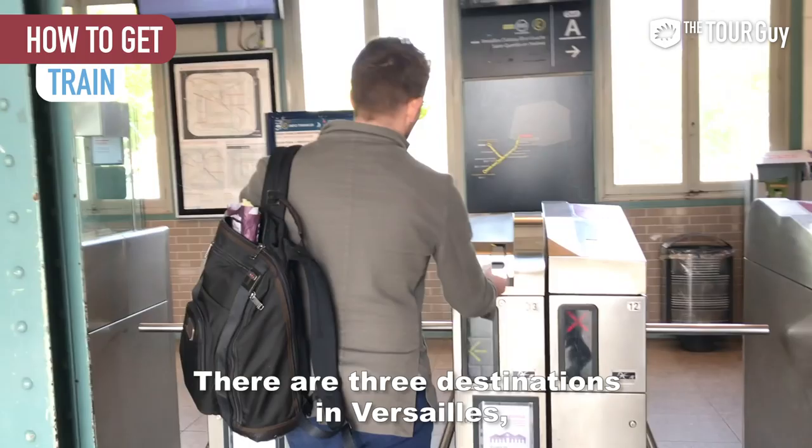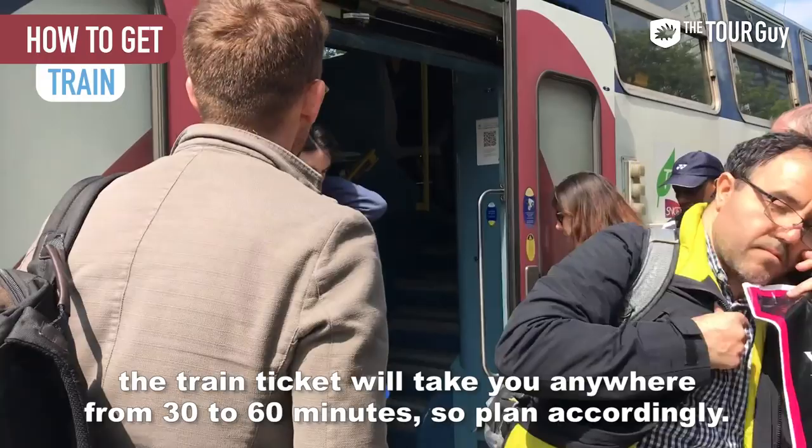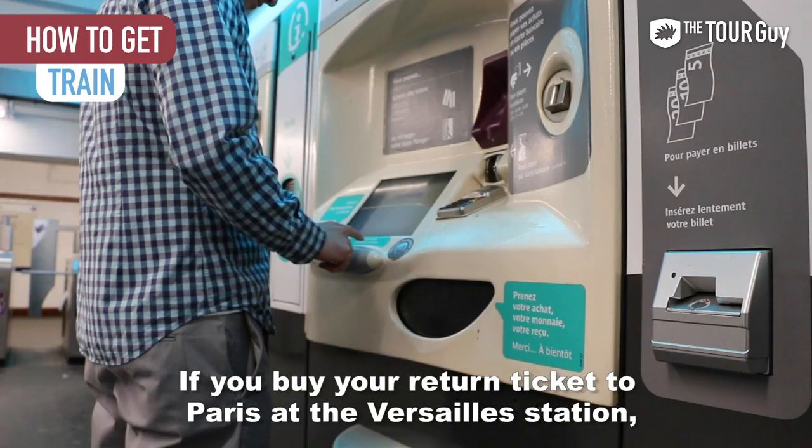If you're worried about buying the incorrect ticket, purchase tickets from the metro service agent. Depending on your departure location, the train ride will take anywhere from 30 to 60 minutes, so plan accordingly. Insider tip: purchase both your tickets to and from Versailles while you're still in Paris. If you buy your return ticket at the Versailles station, there will likely be dozens of other people doing the same thing and lines can get long.